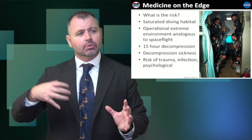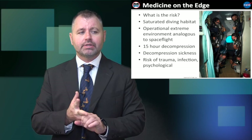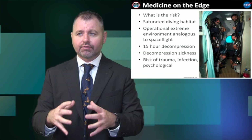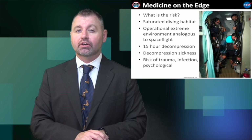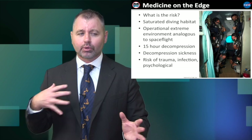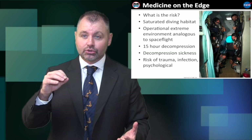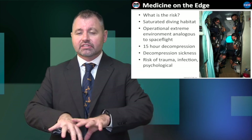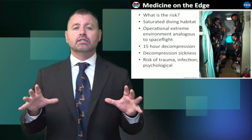Additional medical concerns include trauma: any cut or injury is exponentially more significant in this underwater environment. Dermatological infection from small cuts can become dramatically worse within 24 hours in the hot, humid, wet environment. Because rapid evacuation to the surface is impossible, the use of antibiotics and sterile dressings becomes compromised in conditions effectively designed for bacterial growth.